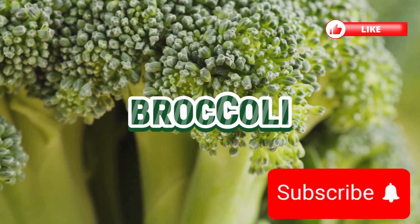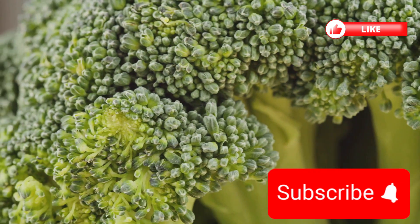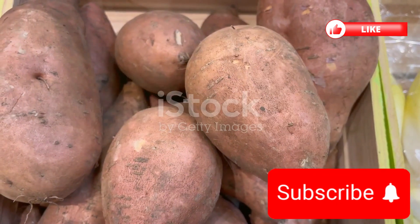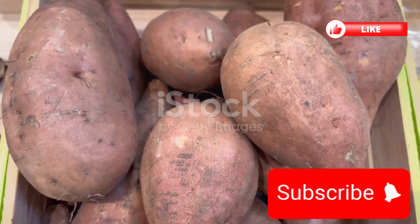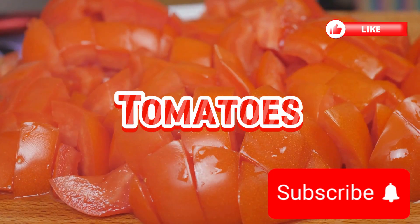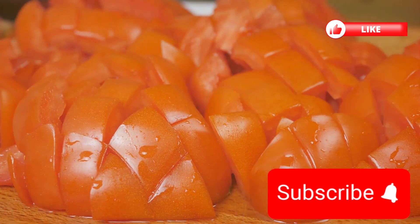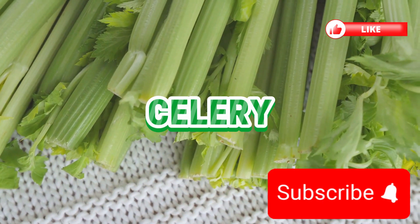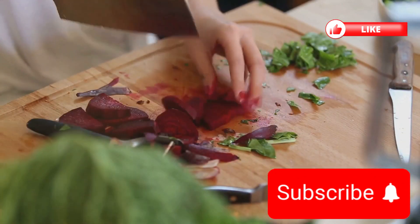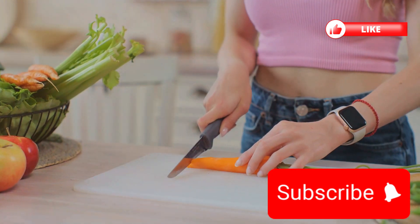Moving on to broccoli, a cruciferous contender that's full of potassium and fiber. This green beauty supports both your digestive system and your electrolyte balance, ensuring your cells function perfectly. Sweet potatoes come in next — comforting and nutritious, these tubers are rich in potassium and provide a sweet yet healthy twist to any meal. Then there's the versatile and vibrant tomato, loaded with potassium and vitamin C — whether in a sauce, a salad, or simply sliced, tomatoes add a splash of health to your plate. Celery, crisp and hydrating, is a great source of both sodium and potassium, perfect for a refreshing, electrolyte-boosting snack. Beets, with their earthy and robust flavor, offer a good dose of potassium and magnesium, vital for energy and recovery.